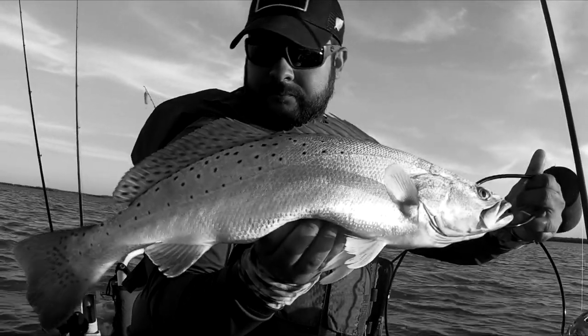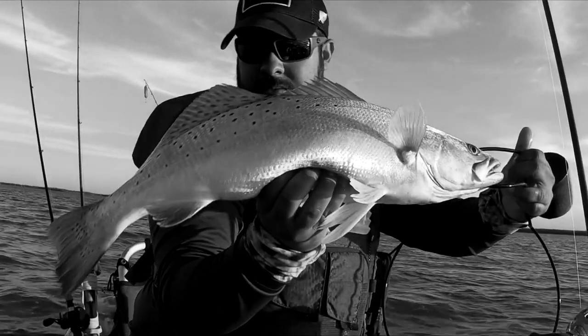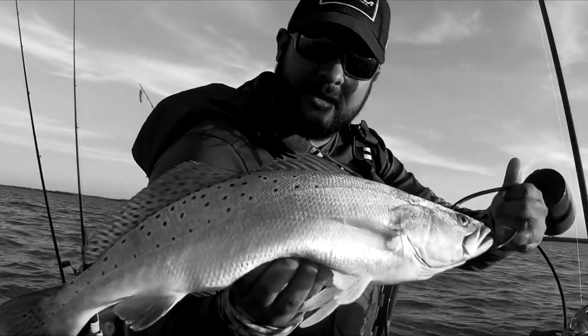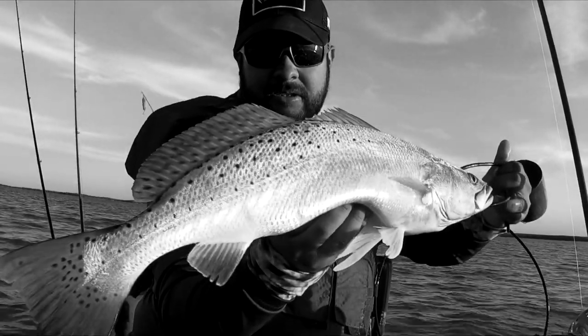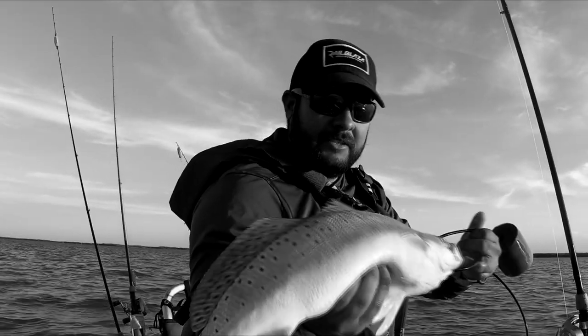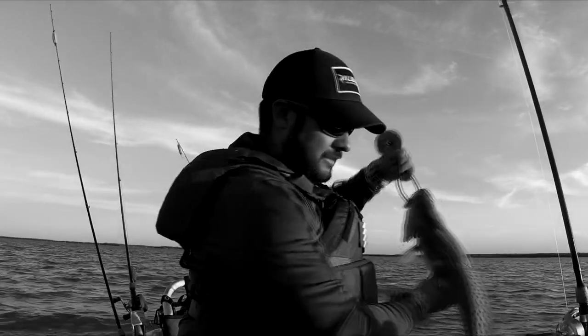That's about a 20 to 23 — super healthy man, beautiful trout. Just an amazing creature. Love to catch them. I'm going to continue to throw this lure and see if I can get into a big one.